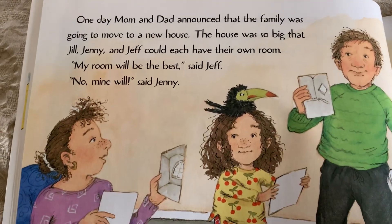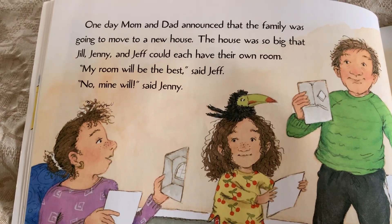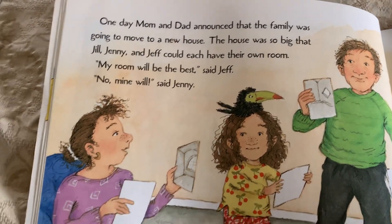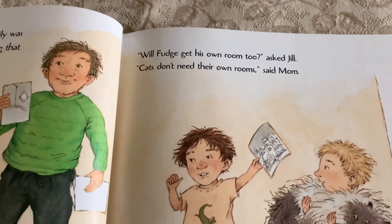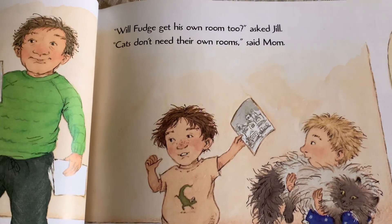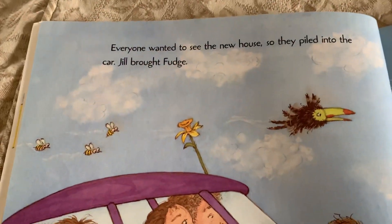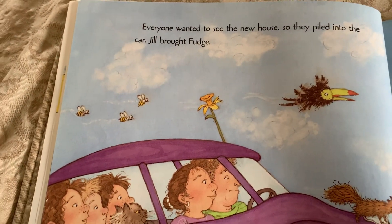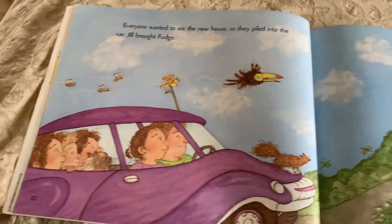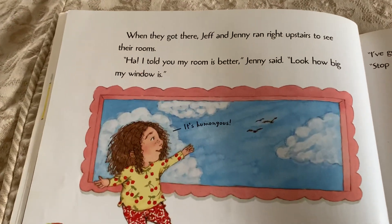One day, Mom and Dad announced that the family was going to move to a new house. The house was so big that Jill, Jenny, and Jeff could each have their own room. My room will be the best, said Jeff. Will Fudge get his own room too, asked Jill. Jill, cats don't need their own room, said Mom. Everyone wanted to see the new house, so they piled into the car. Jill brought Fudge.